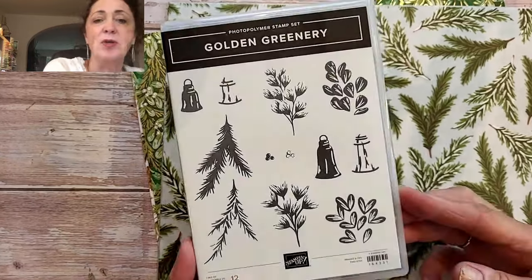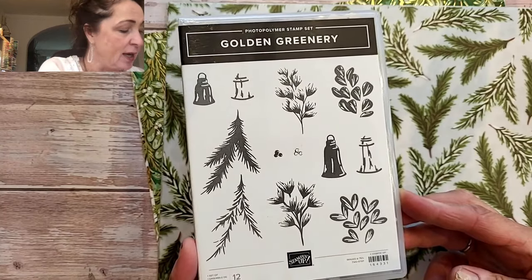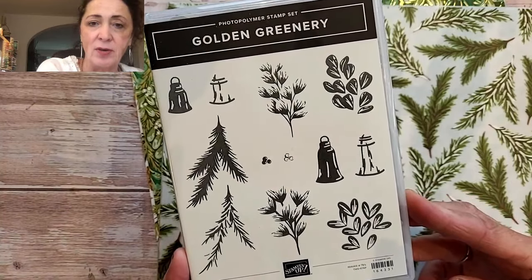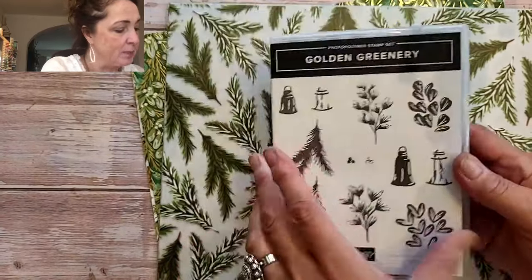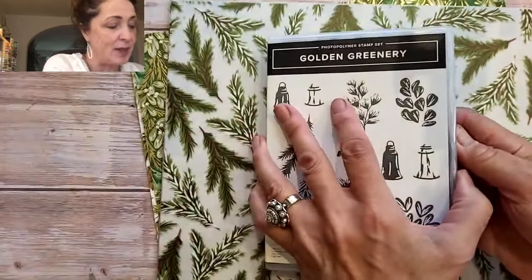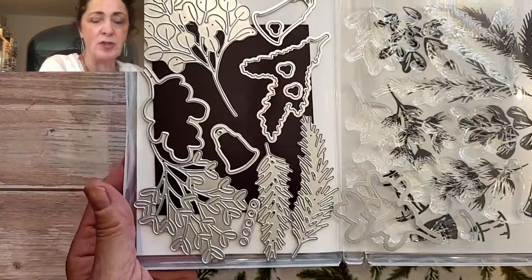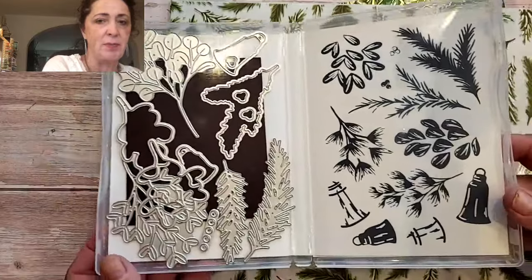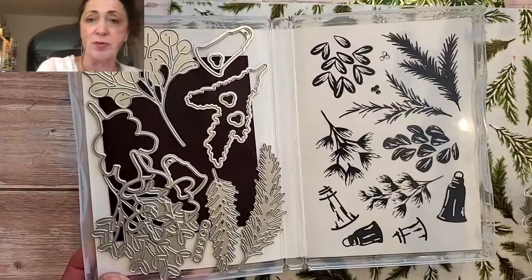We got to see the golden greenery suite when I was in Houston at On Stage, and it's stunning. If I hadn't seen it, I wouldn't have been impressed by this stamp set. When you look at it, there's a bell, two sizes of bells, and there's some greenery. Now, this is one of those ones that says it's only images at 75%, which means they're going to be a lot bigger than you think. Look at the dies - you can make some gorgeous greenery with this. It's a photopolymer set, which is really nice because you can see right through to make really nice stamping.